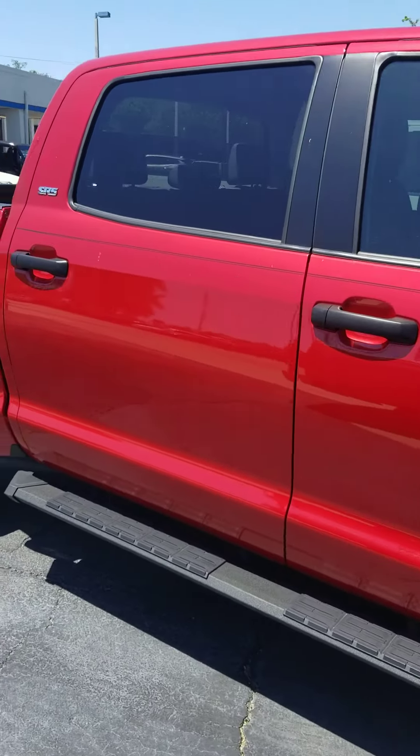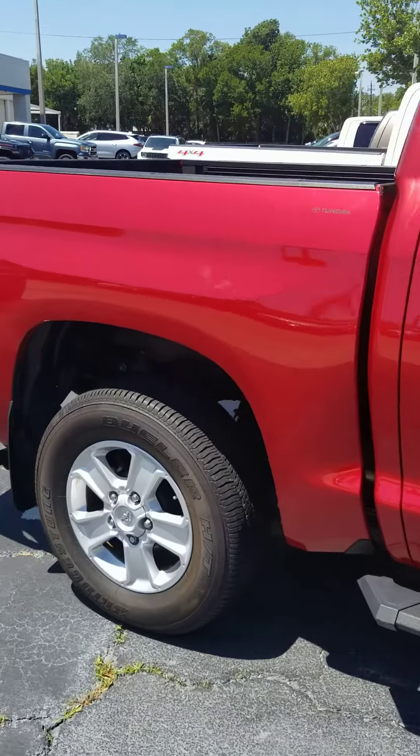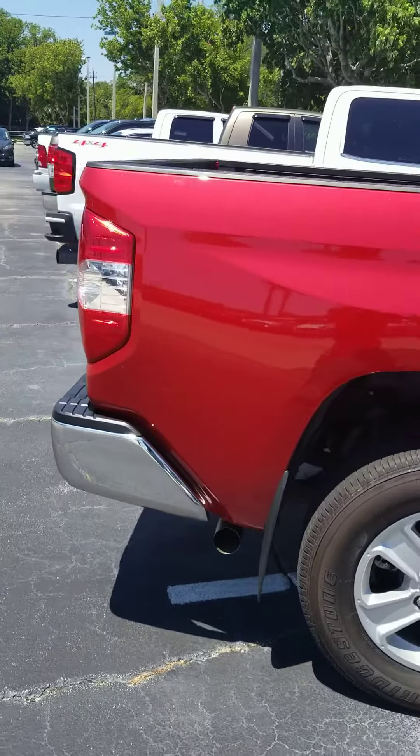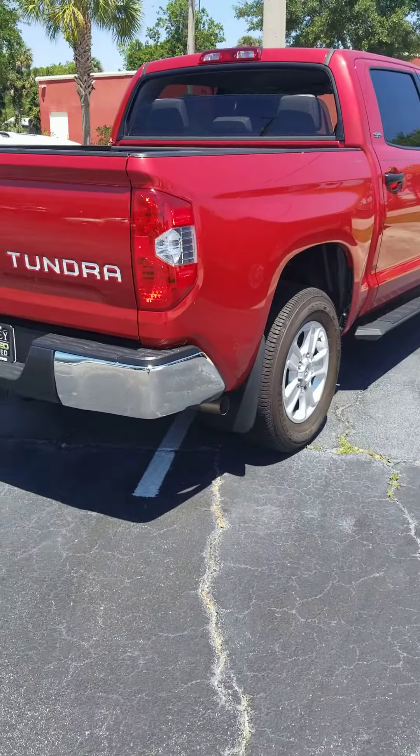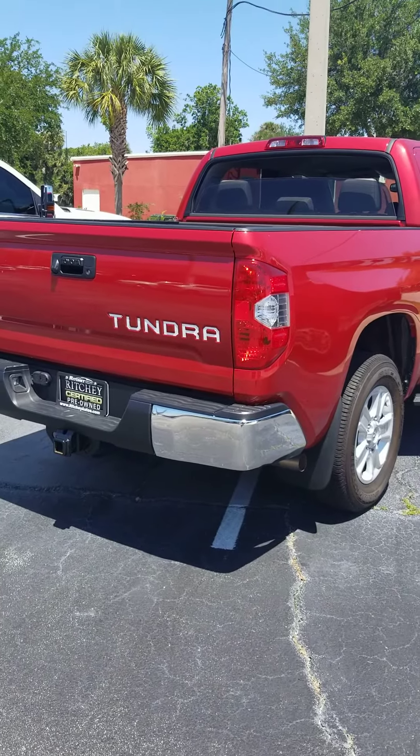Mr. Spencer, if you have any questions or concerns, I'd like to set up an appointment to come see me. Once again, my name is Ken Cristiano. Thank you for your interest in our Tundra. Have a great day. Just a follow-up — I'm driving away. Thanks.